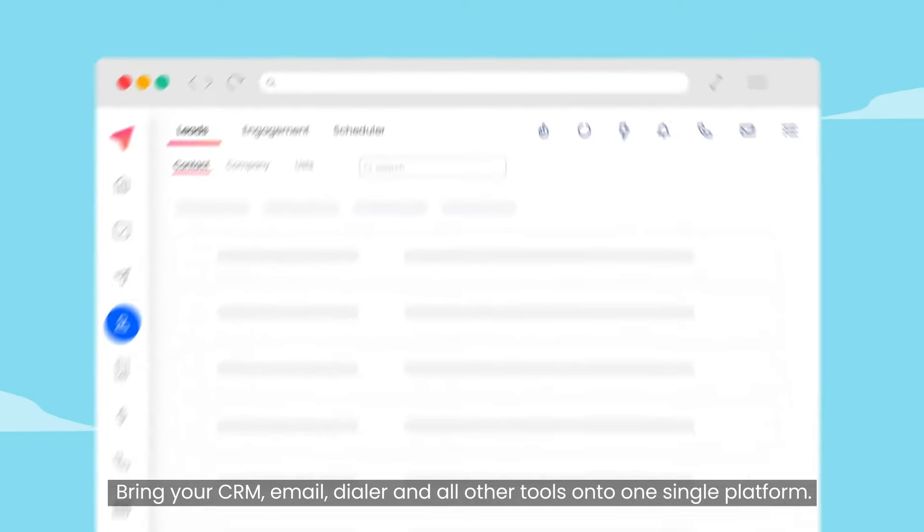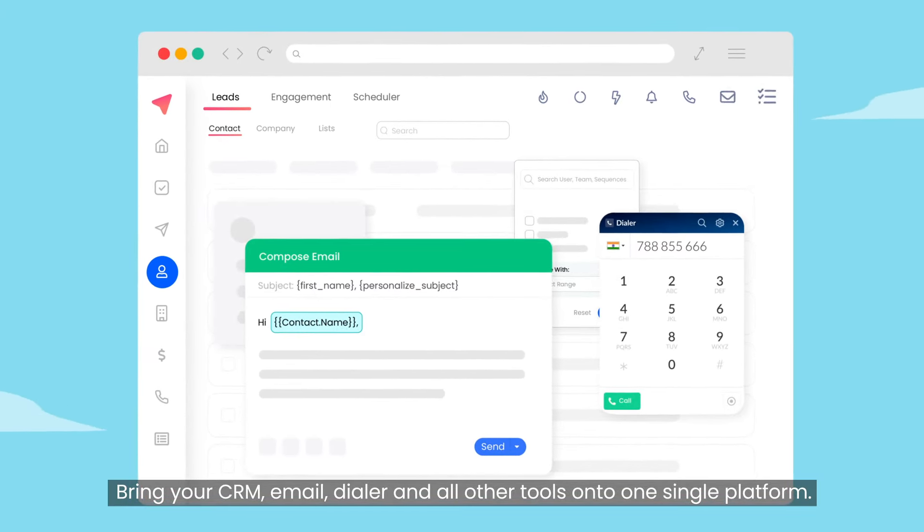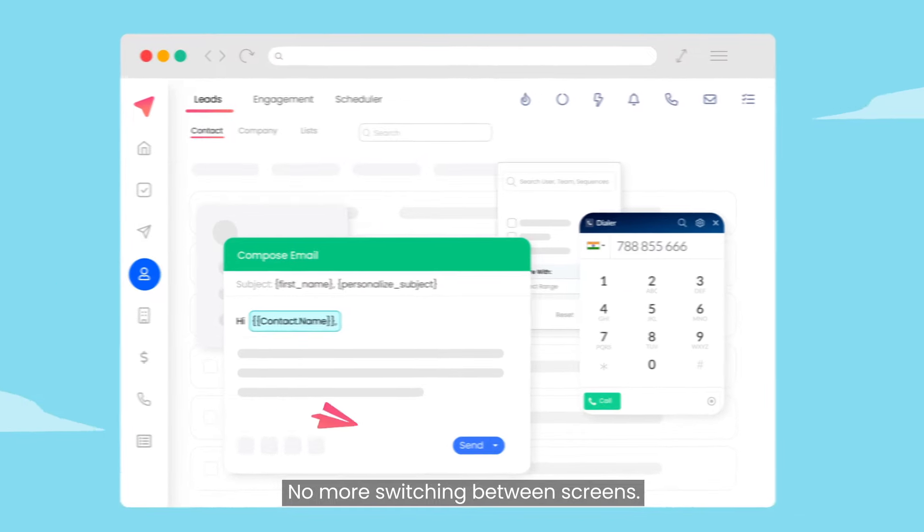And best of all, bring your CRM, email, dialer, and all other tools onto one single platform. No more switching between screens.